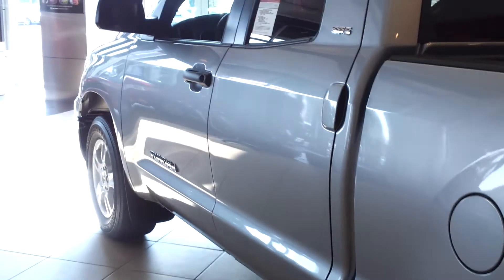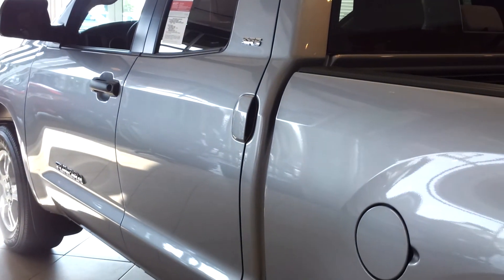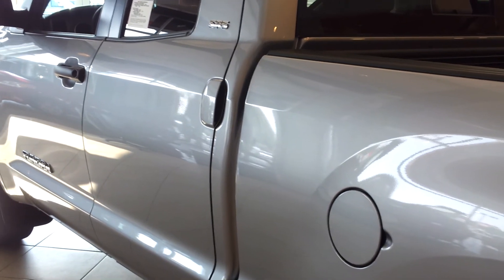This is a spray-in bed liner. My name is Sammy D from LaGrange Toyota. Please give me a call on this — 706-882-2963. Thank you.